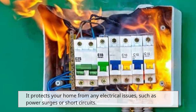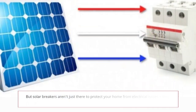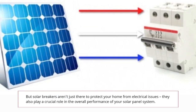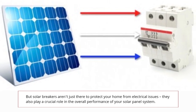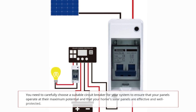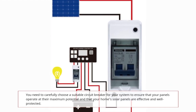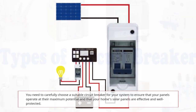It protects your home from any electrical issues, such as power surges or short circuits. But solar breakers aren't just there to protect your home — they also play a crucial role in the overall performance of your solar panel system. You need to carefully choose a suitable circuit breaker to ensure that your panels operate at their maximum potential and that your home's solar panels are effective and well-protected.